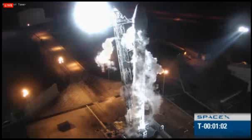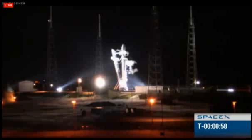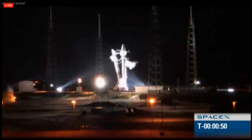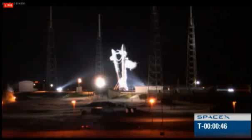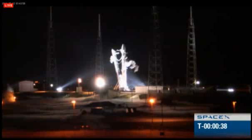Vehicle is in auto idle. T-minus one minute. Vehicle is in start-up; the flight computer is in control of the vehicle. Stage one and stage two tanks are pressing to their flight pressures.